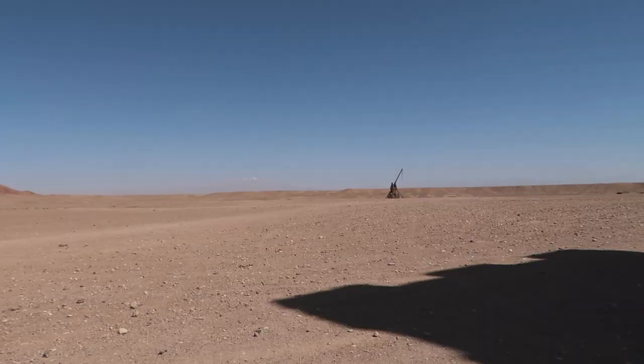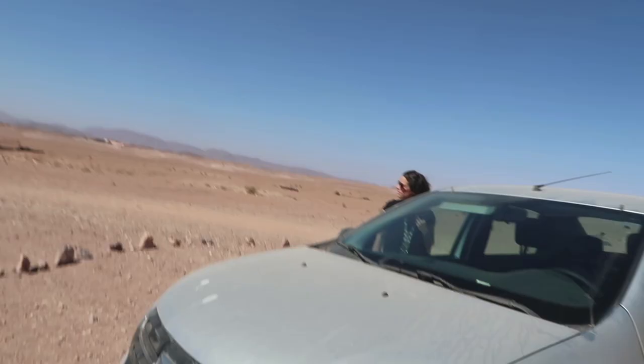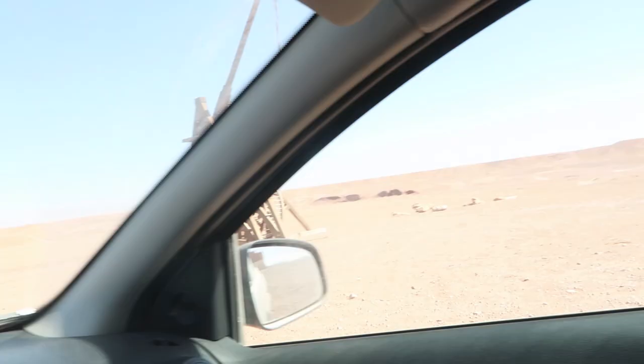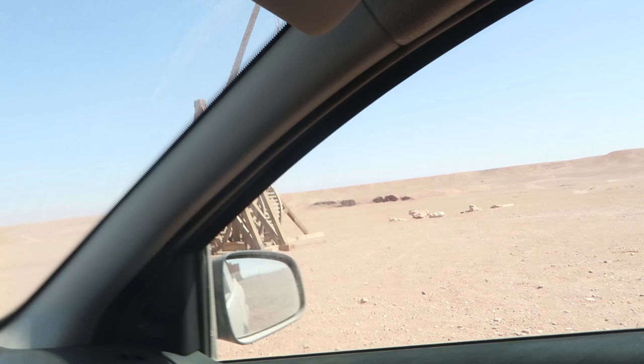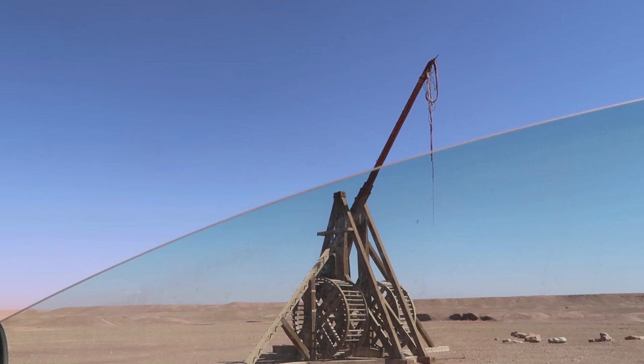Oh look at that thing out there — it looks like a huge catapult! Can we go look at it? We'll just do a drive-by. Whoa, that thing is massive! I wonder if it actually moves. I think it had to move for the film — yeah, it had to. So cool.